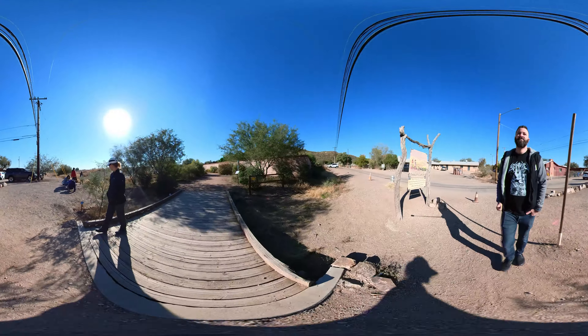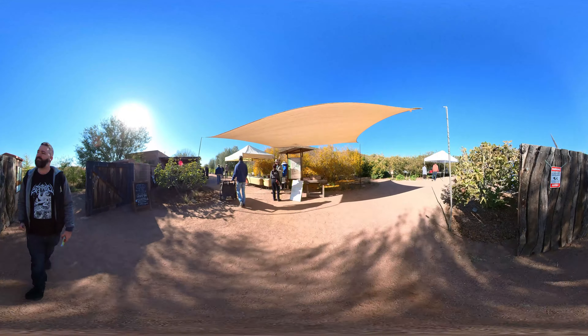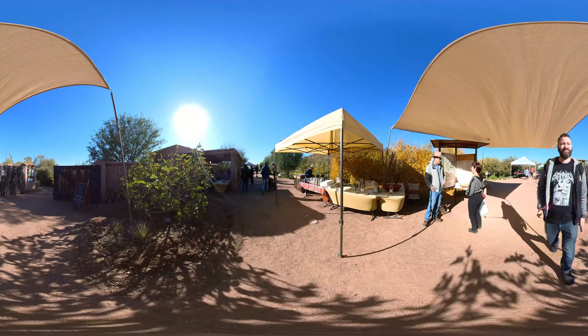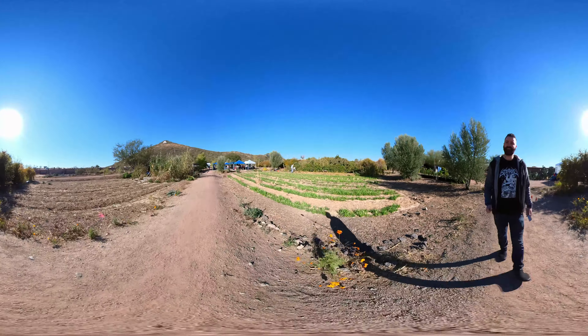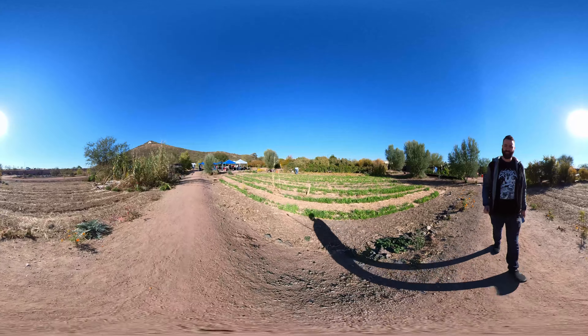Welcome to Explore Tucson. Today we're at Mission Garden. This is a living agricultural museum of Sonoran Desert-adapted heritage fruit trees, traditional local heirloom crops, and edible native plants. Their primary mission is to preserve, transmit, and revive the region's rich agricultural heritage by growing garden plots representative of more than 4,000 years of continuous cultivation in the Tucson Basin.